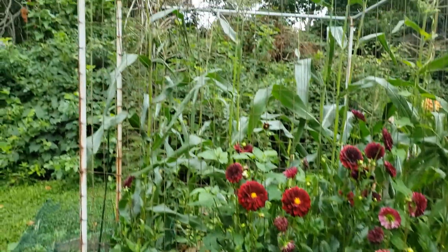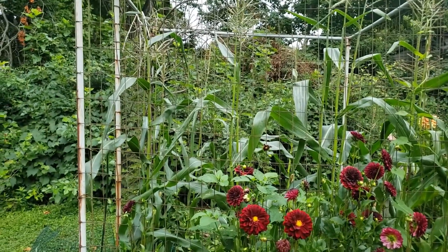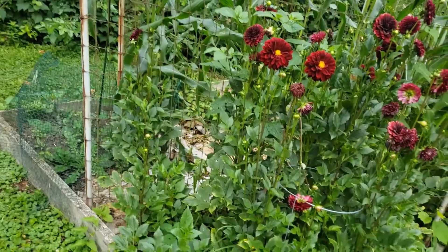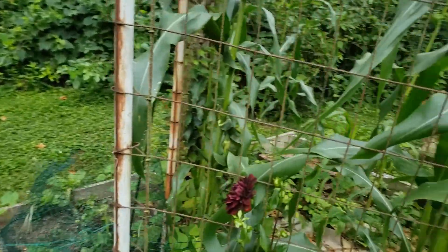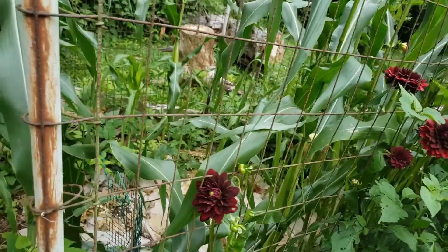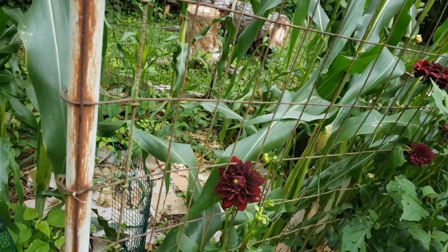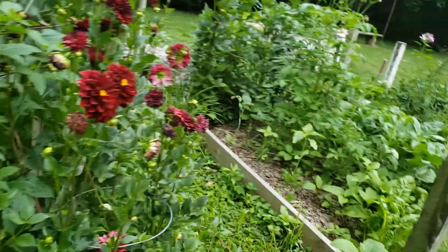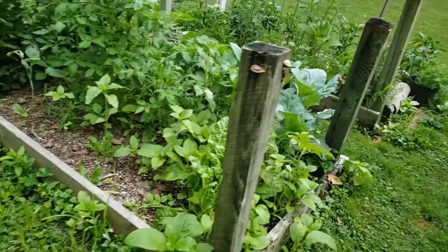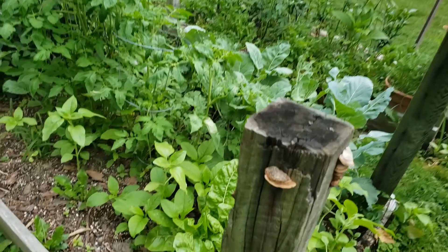There's corn in there. I took one of the cobs off yesterday and cooked it and ate it, and it was very good. I do think I'll give them just a little bit longer because it was just a little on the small side. The silk started to dry up so I wanted to check it.